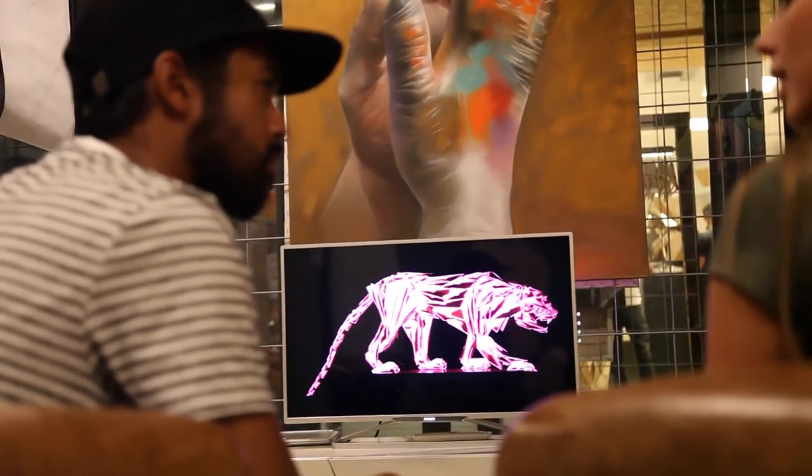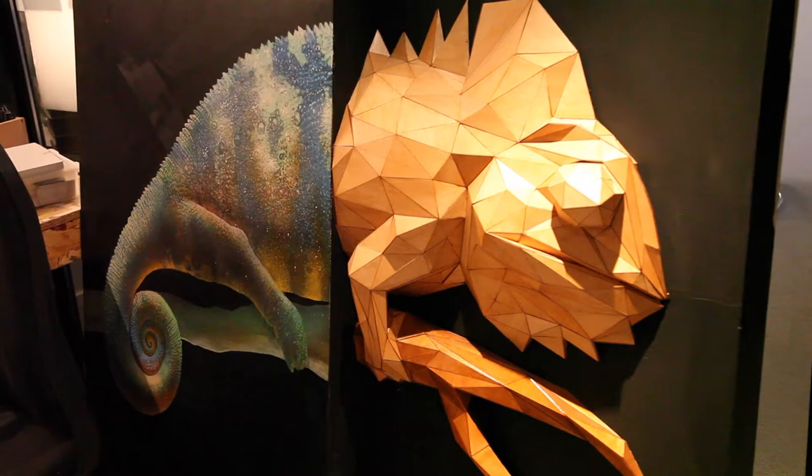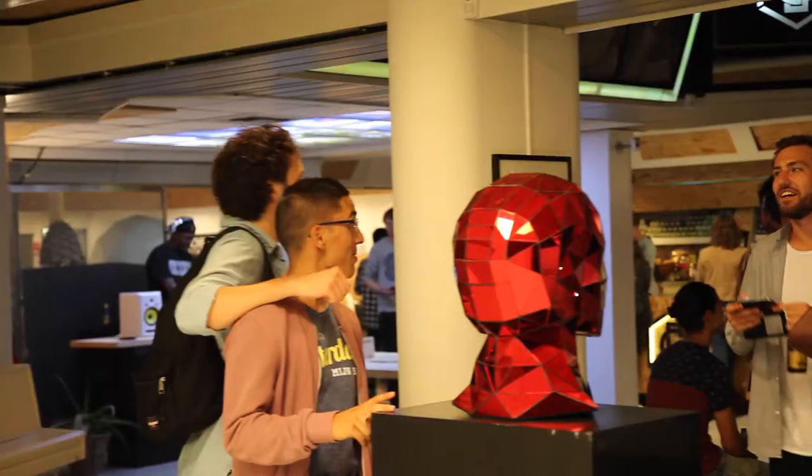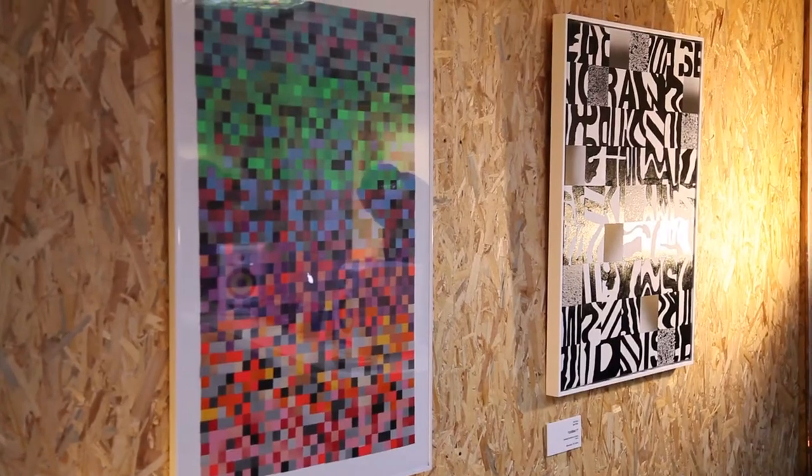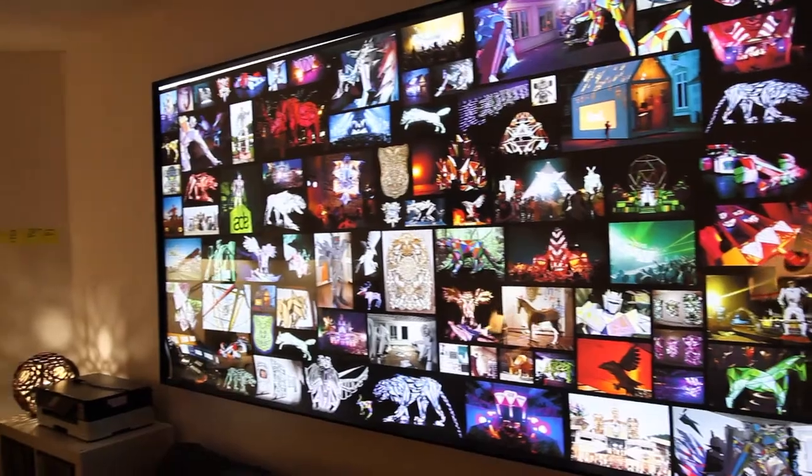Overall, I just had a great time. Here you can see the visual effects of the tiger that you saw in the beginning — and that's me in the mirror. I really hope that you liked watching this because I have more footage of other exhibitions coming up.